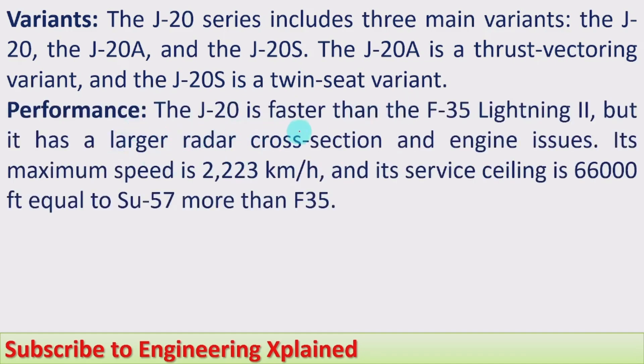In terms of performance, the J-20 is faster than the F-35 Lightning II, but it has a larger radar cross section and engine issues. Its maximum speed is 2,223 km/h. Its service ceiling is 66,000 feet, equal to the Su-57 and more than the F-35, which has a service ceiling of 50,000 feet.